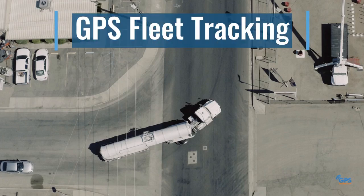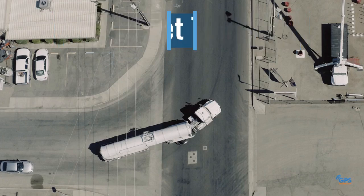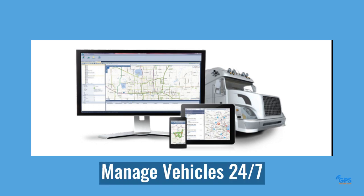GPS Fleet Tracking is changing the way businesses manage vehicles. With the help of real-time GPS trackers, a company can access the location of its vehicles 24-7.